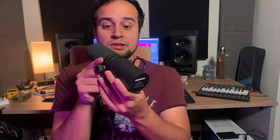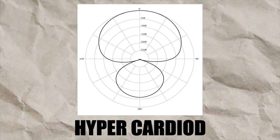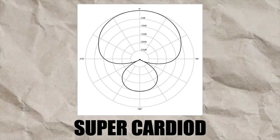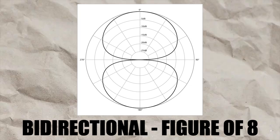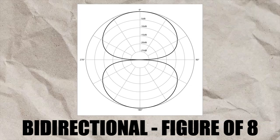Here's a quick demonstration of how the cardioid polar pattern works. As I rotate the microphone you'll hear coloration on the side, and when I reach the rear you should hear the rejection of the polar pattern — then back to the front again. Including cardioid, there are four more polar patterns to be aware of: hypercardioid and supercardioid, which are variations of cardioid; omni-directional, which captures the same signal from all directions; and bi-directional or figure-of-eight, which captures from the front and rear while rejecting signal from the sides.